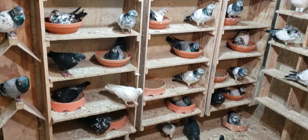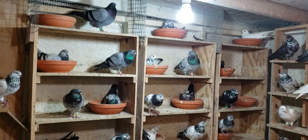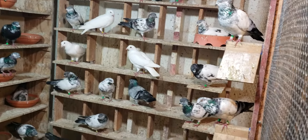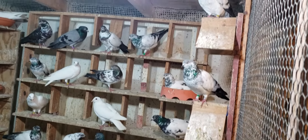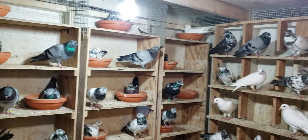They're all in the nest bowls, just relaxing and perching, as you can see. I got some here — some of the cocks are up here and so on.